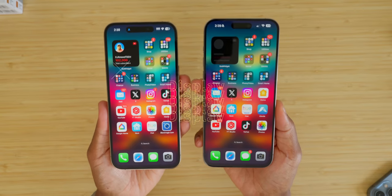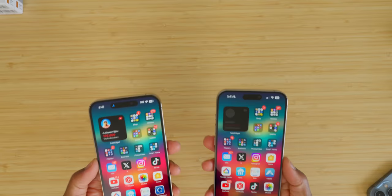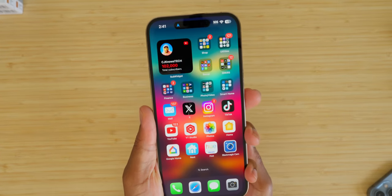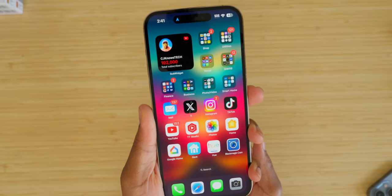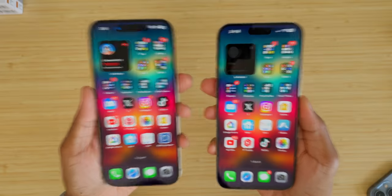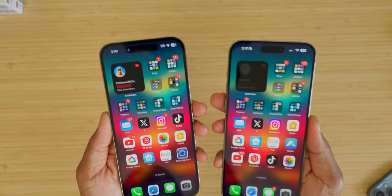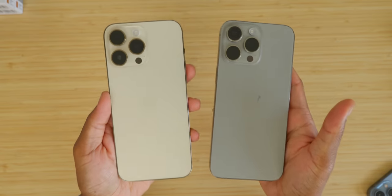Let's talk about the display. To be honest, from a technical standpoint, if you look at the tech specs, it's exactly the same OLED panel. In conclusion: the 14 Pro Max has a color-accurate, extremely bright, beautiful OLED panel — and so does the 15 Pro Max. Exact same ceramic shield glass, always-on display.